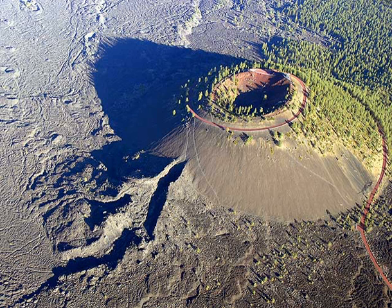Newberry National Volcanic Monument consists of four primary visitor destinations: Lava Butte, Lava River Cave, Lava Cast Forest, and Newberry Caldera. The highest point within the monument is the summit of Paulina Peak at 7,985 feet, with views of the Oregon Cascades and the high desert.